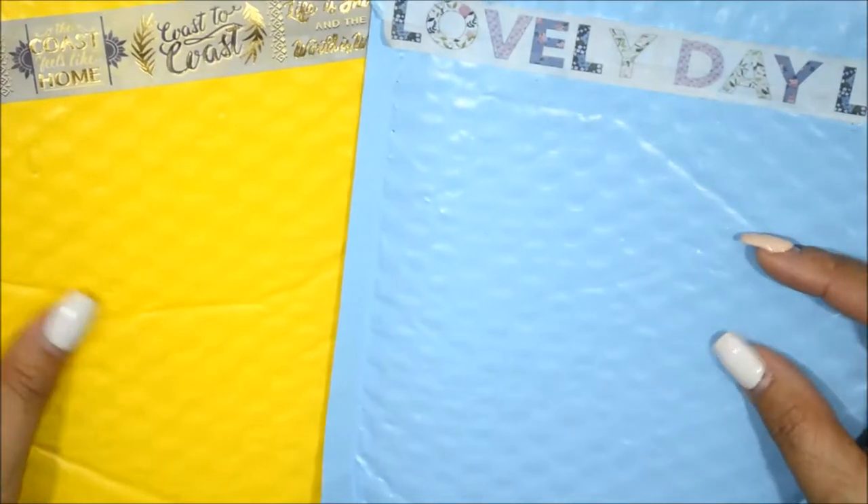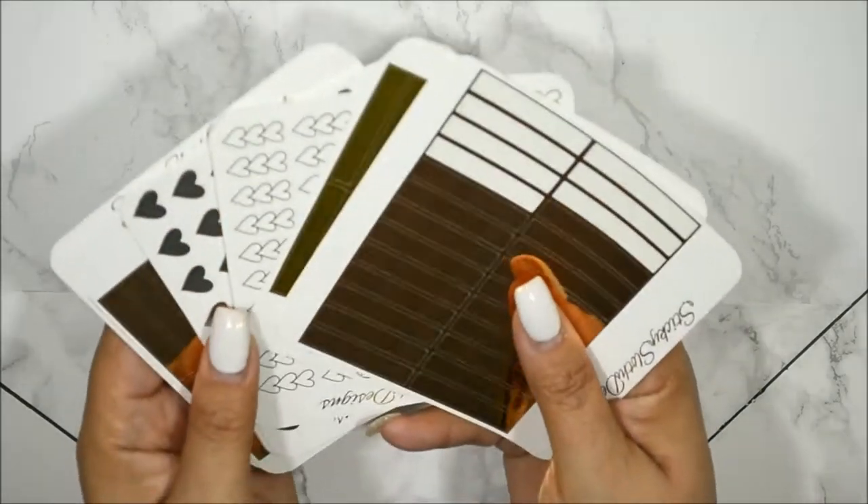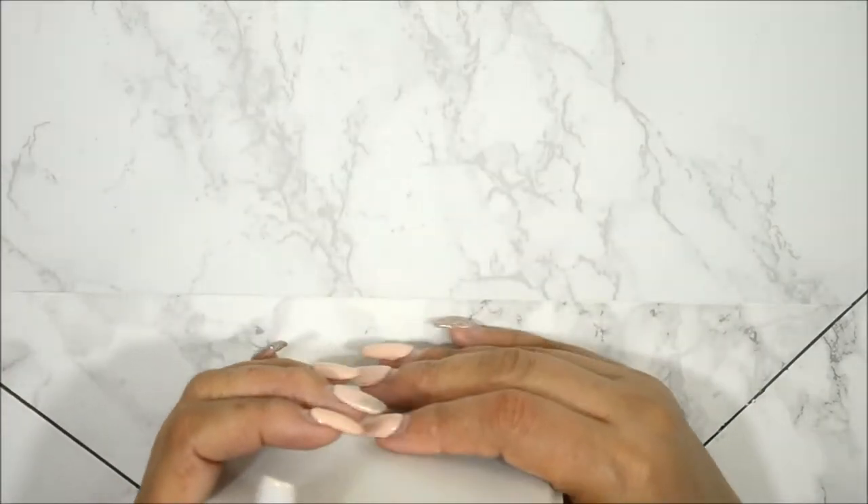I want to show you beforehand the packaging that she sends them in — these colorful bubble mailers, so cute. Before I go into the haul, I'm going to show you that I do have all of these on the side, which are doubles — duplicates of what I already have in the bag.